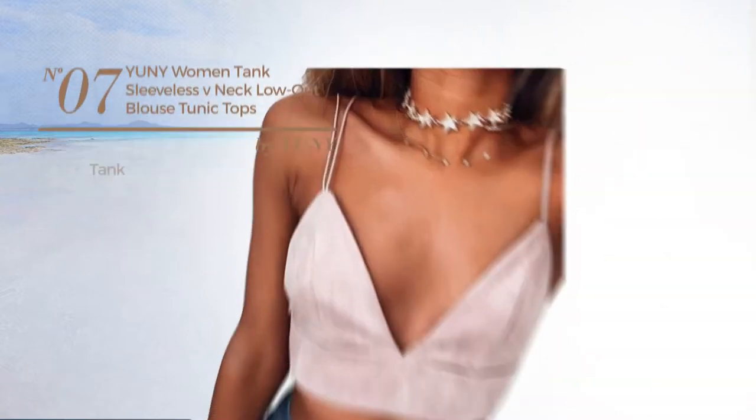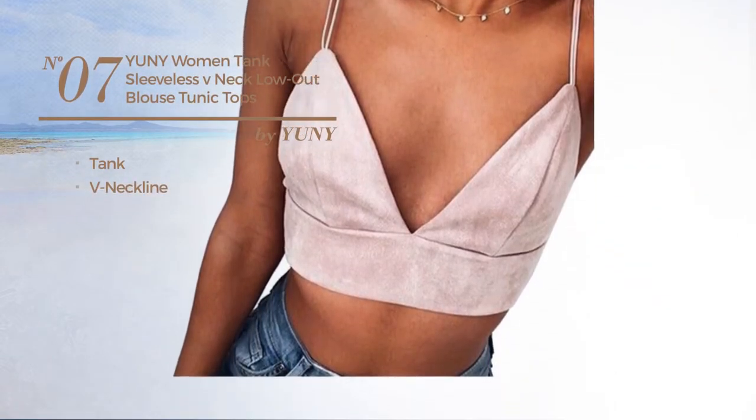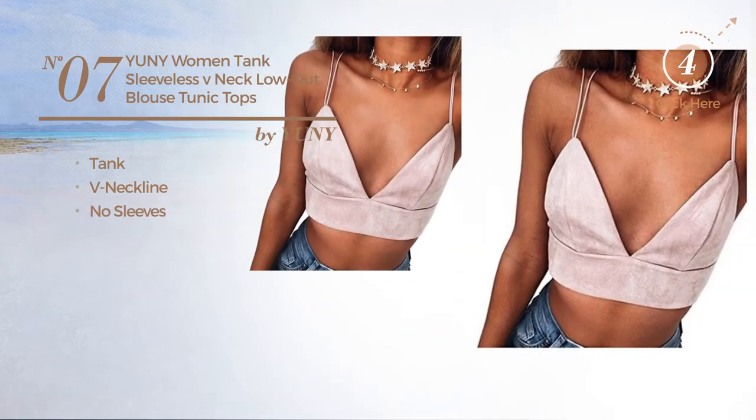Number 7. A Tank Tunic. This tunic includes the neckline and no sleeves. Available in this color.